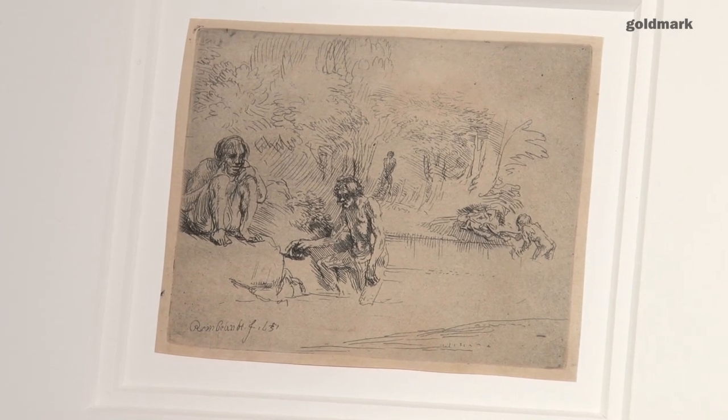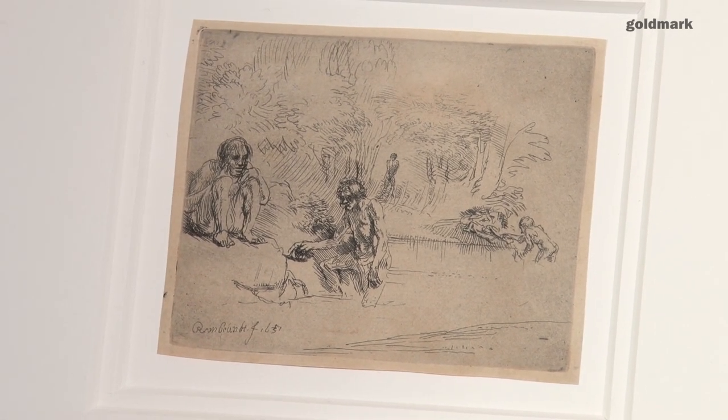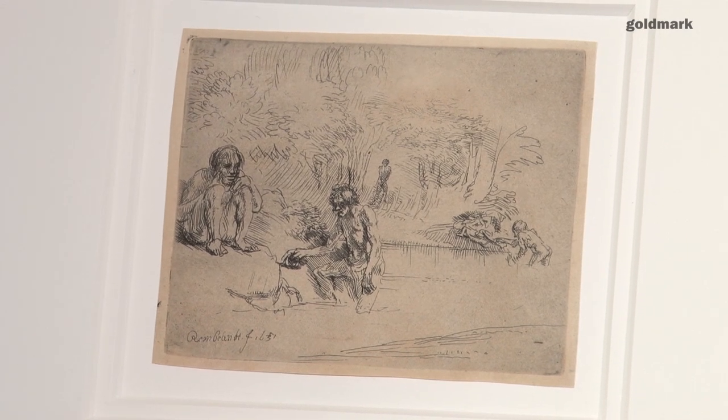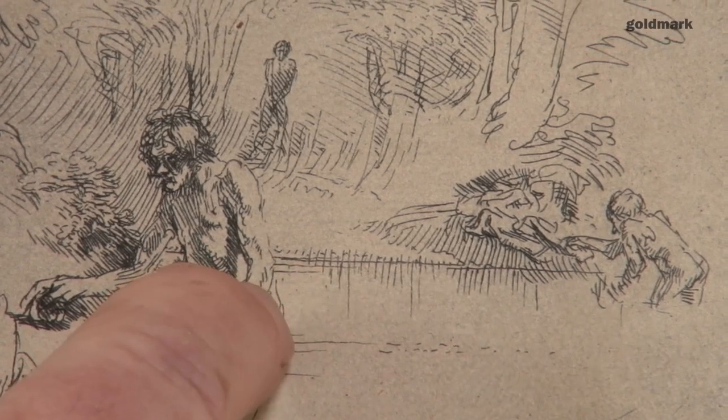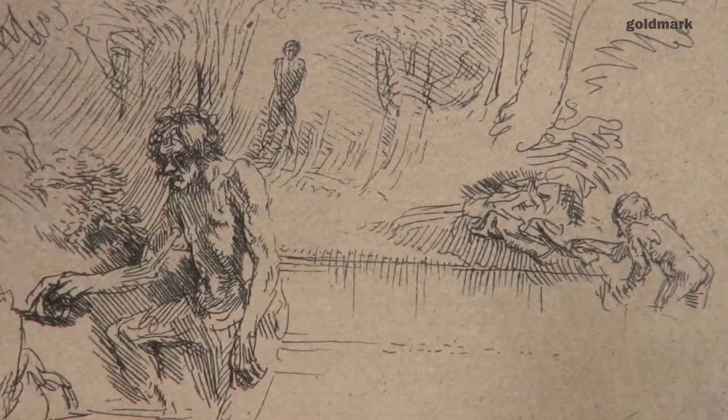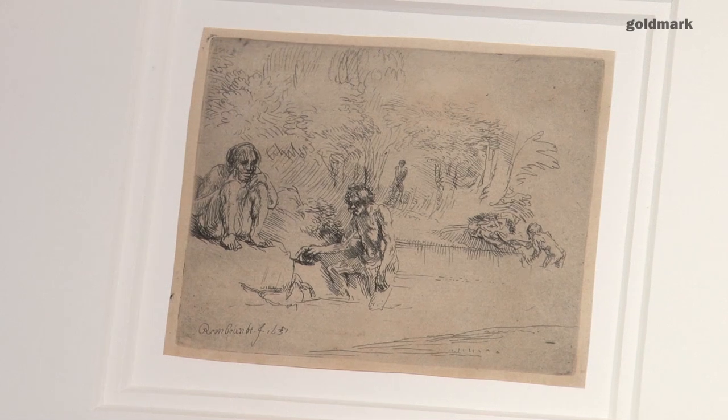I always get that strong sense with Rembrandt of this amazing modernity — that he could do things without a degree of literalness. He didn't have to put everything in; he put enough in for us to fill in the rest, so that we're imagining the water. Like Cézanne, for him less is always more. Sometimes he can put in an awful lot as well, but in this case it's taking everything out to see whether he can still create these sorts of effects.